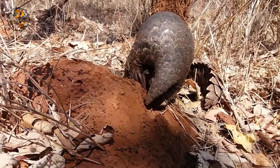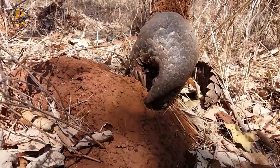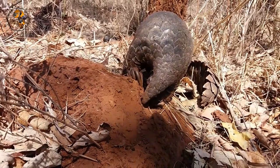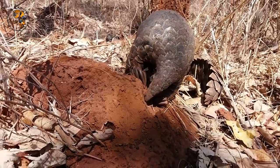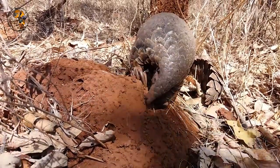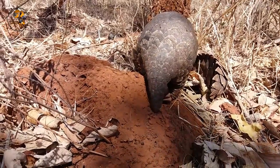All three species are facing threats due to poaching, and conservation efforts are underway to protect these unique animals. Pangolins are primarily insectivorous, using their long, sticky tongues to extract ants and termites from their nests. They have no teeth and rely on their strong claws to break open termite mounds. Pangolins are solitary and nocturnal, spending their days curled up in burrows.